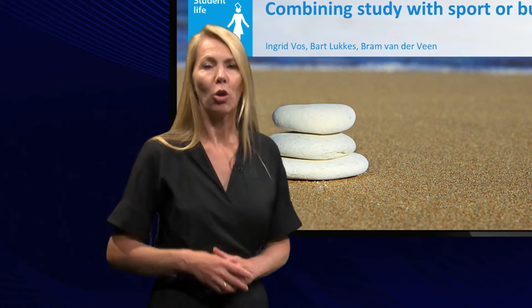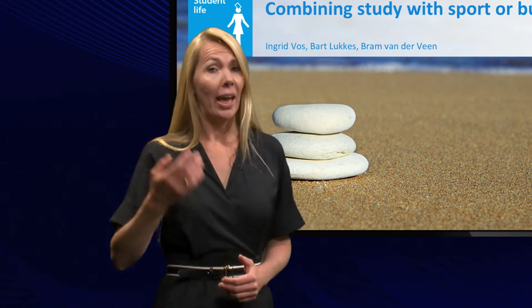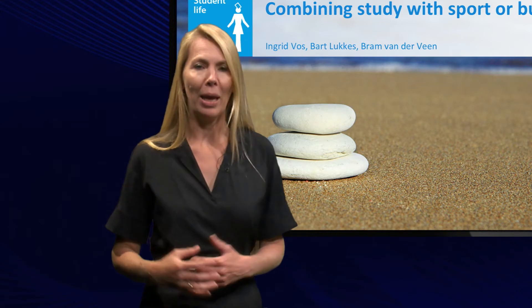Last week we spoke about opportunities to build new friendships through study and student associations, and the week before about planning. Today we are going to combine these two by talking about study-life balance.